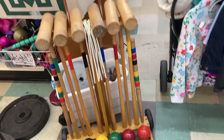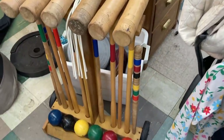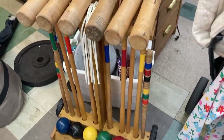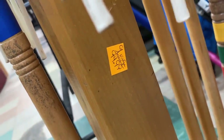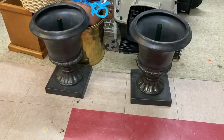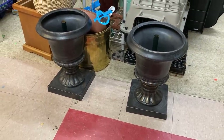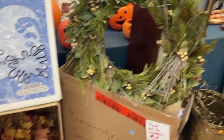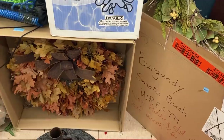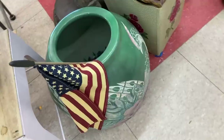This vintage croquet set was so cute. I would totally have gotten it except they were asking $95, so even at half off that was a little too much. I really love these outdoor planters — we do have a set but these were a great find. I also really loved these two preserved leaf wreaths, but I wasn't sure if they would hold up in storage, and this planter was really cute too.